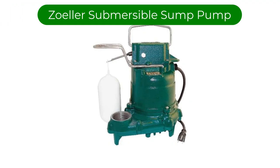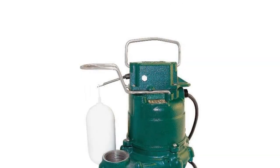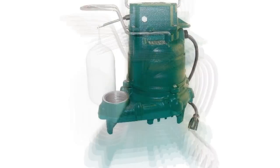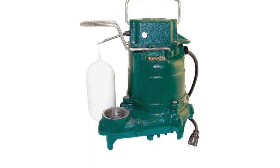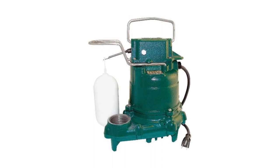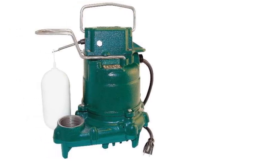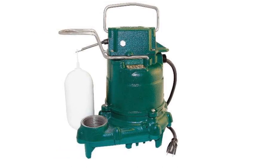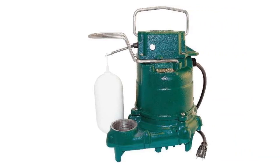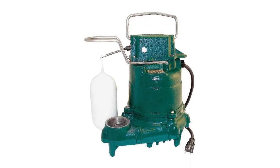Number 3. Our third best pick is the Zoller M53 Mighty Mate Submersible Sump Pump, one of the most versatile and reliable sump pumps on the market. It is designed for use in both residential and commercial applications and can handle a wide variety of liquids. The pump is made of cast iron and stainless steel for durability and has a one-and-a-half horsepower motor for powerful performance. It also features a float switch for automatic operation and a thermal overload protection switch for safety. This cast iron workhorse is capable of pumping up to 15 feet of water out of your basement at up to 2,680 gallons per hour.